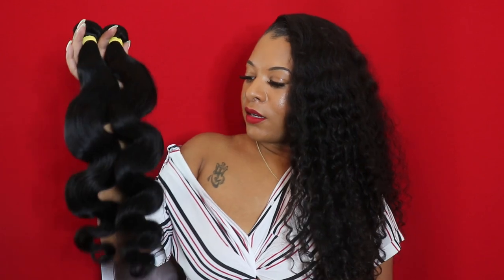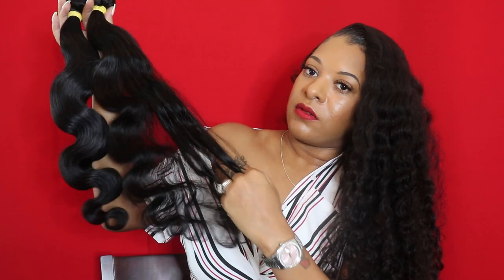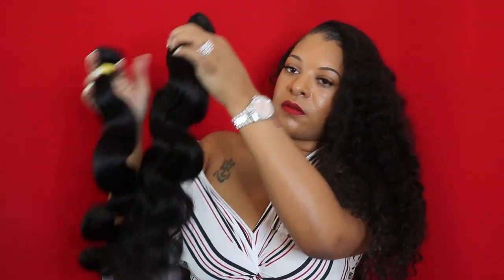Another one is our Malaysian body wave. Everyone pretty much knows what body wave looks like, but I love our body wave hair. This one gives you a wave pattern when you install it. All of our hair can also be straightened if you prefer - when you wash it, it will convert back to its natural style. I love the body wave.